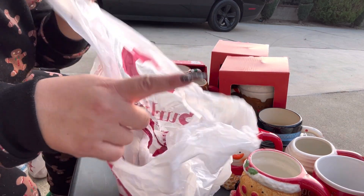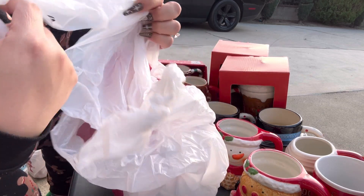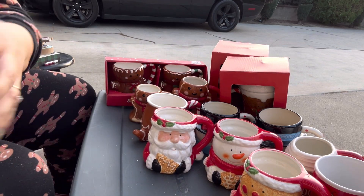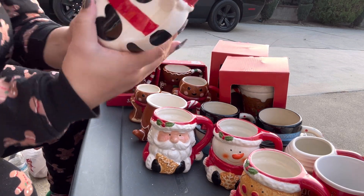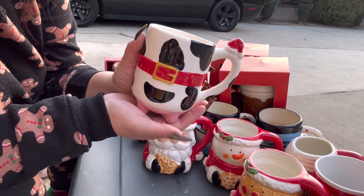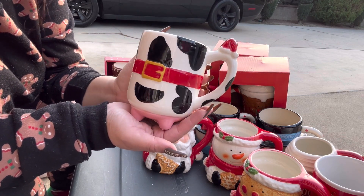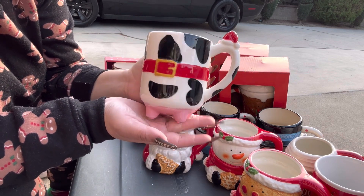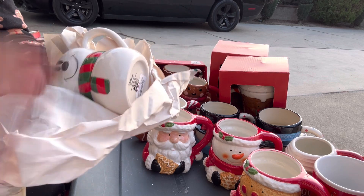This one is my cow one from Burlington — I had to get it! My cow booby mug — they made it Christmas! It is just so cute and it was only $3.99.